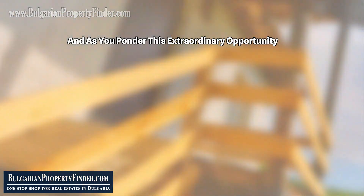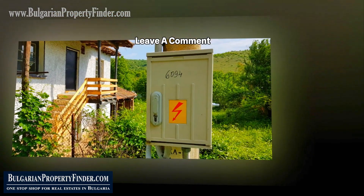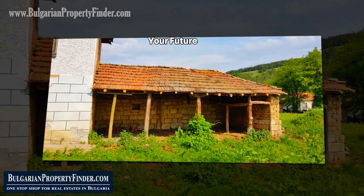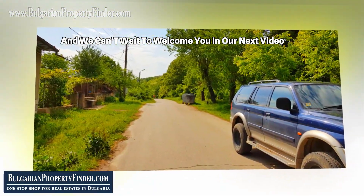And as you ponder this extraordinary opportunity, we encourage you to like this video, leave a comment, and subscribe for more updates on properties that could shape your future. We are BulgarianPropertyFinder.com and we can't wait to welcome you in our next video.